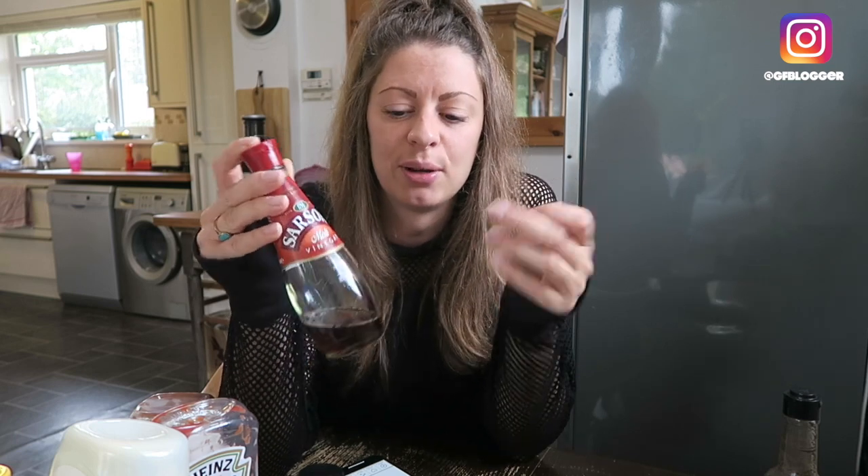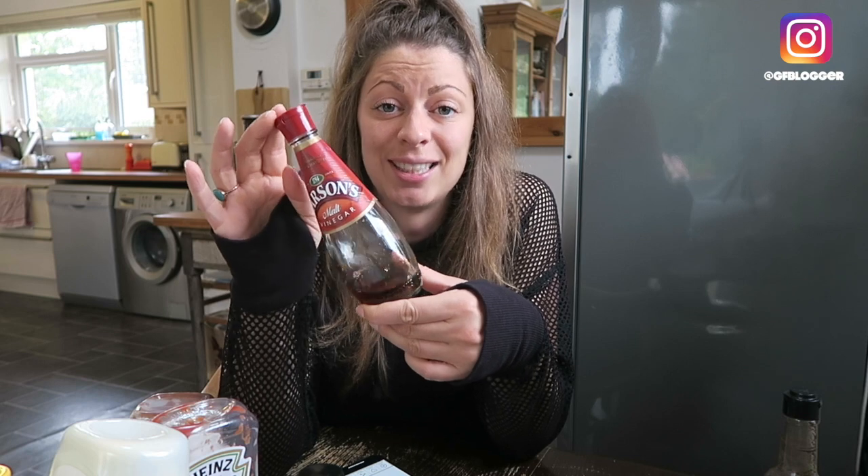I'd love to know actually, if you're a celiac, if you use malt vinegar. Because for me, because I haven't been able to have it or thought I couldn't have it for so long, I just can't bring myself to have it. But actually it's completely fine.